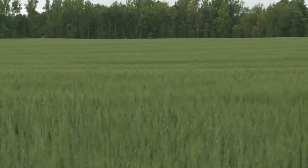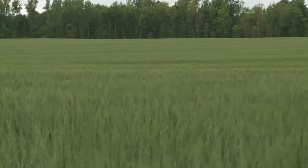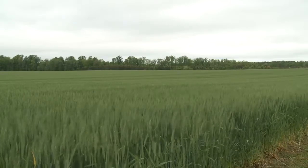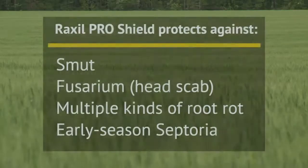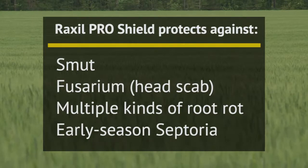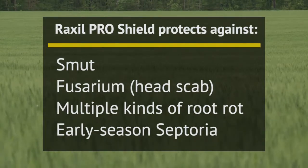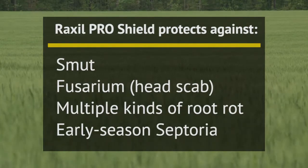Raxel Pro Shield by Bayer launched in North Dakota and Montana, where spring wheat, winter wheat, durum, and barley are popular cereal crops grown. Seed treatments using Raxel Pro Shield can help protect these cereal crops against a variety of smut, fusarium or head scab, multiple varieties of root rot, early season septoria, and more.